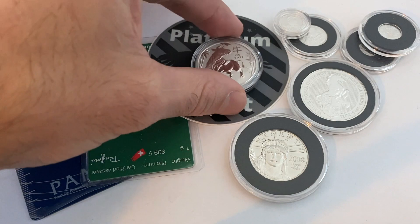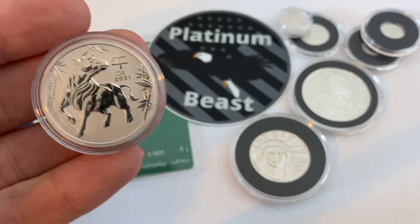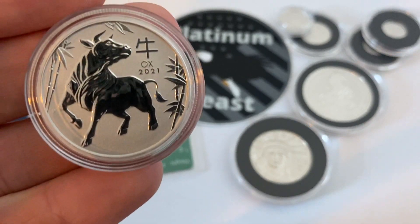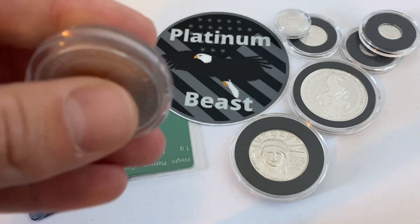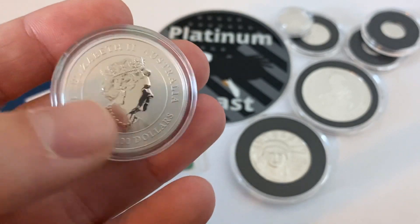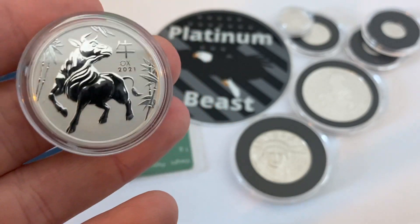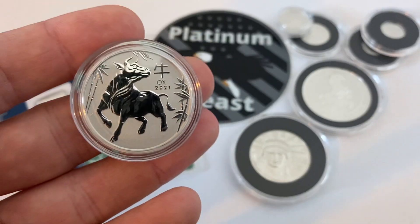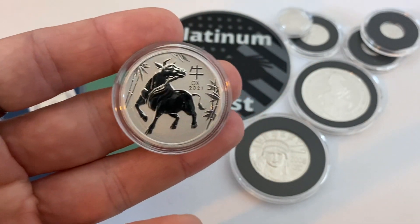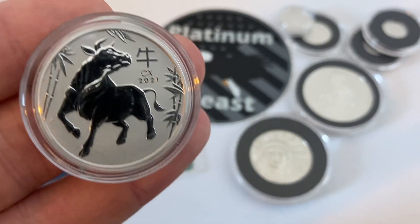I'm super stoked to have this in my stack — I have the mouse and now I have the ox. I just need to get that tiger, and funny enough they are sold out of the tiger at Bullion Star but for some odd reason they still have the ox, which is peculiar seeing as though the ox is much harder to come by. Perhaps people in Singapore where Bullion Star is based already have the ox and don't need it. That's good news for us Americans and people from other parts of the world, as they ship worldwide or at least to most western countries.